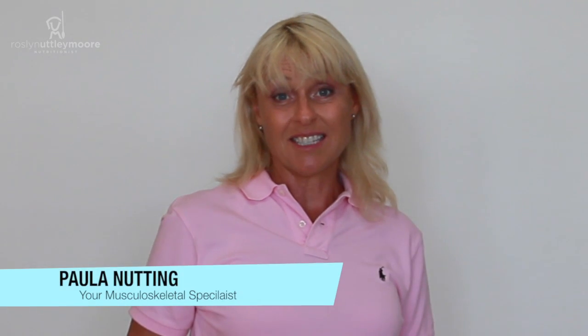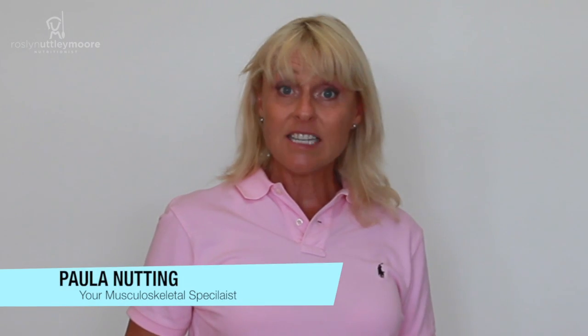I'm Paula Nutting, your musculoskeletal specialist, and today's video is concentrating more on the upper body. In previous videos we've looked at the core and the core stability, our thoracics and how they support us, and we're going to travel right up the line to look at how strong the neck sits on the shoulders and allows the head to sit on the neck.